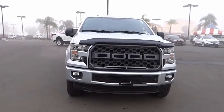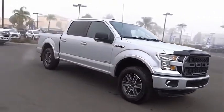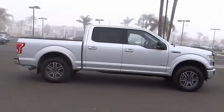Stop by and take a look at the 2016 F-150. A Ford F-150 knows how to handle any situation. It's built to follow orders. No whining.